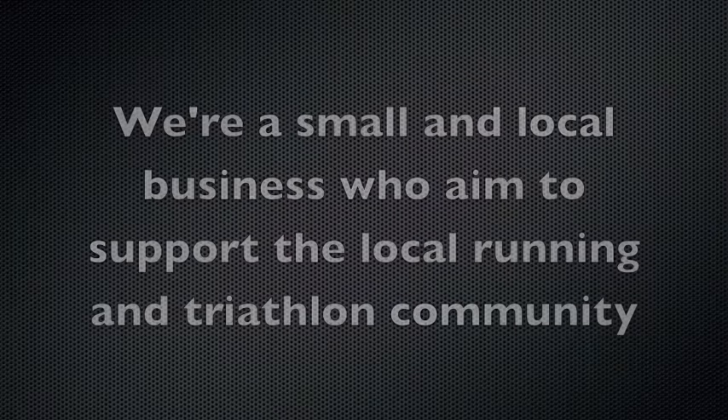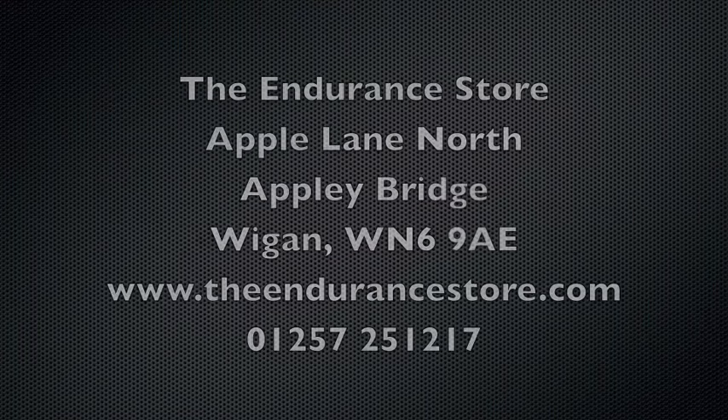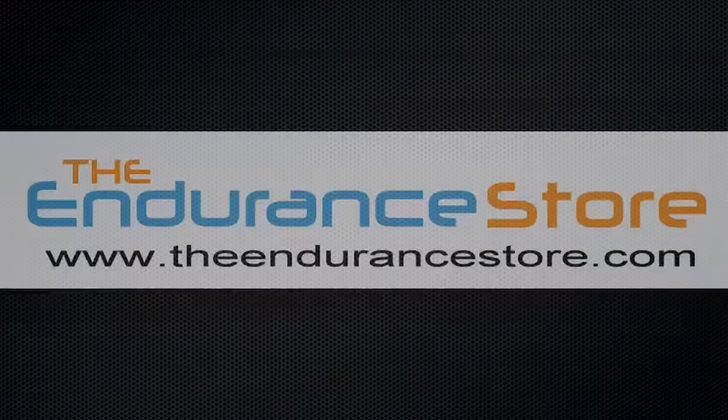So if you're looking to buy yourself a pair of road shoes, why not visit the website or come in store and see us. We'll try all the different options, put you on the treadmill, and make sure that you go out the door with the best pair that suits you.